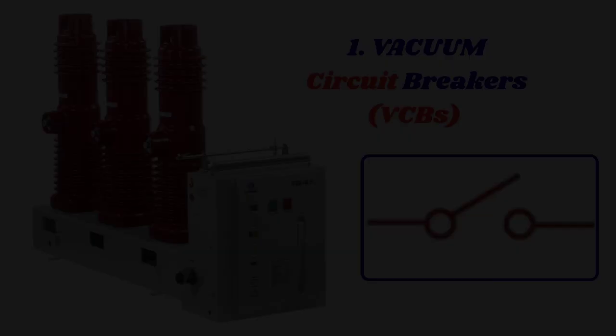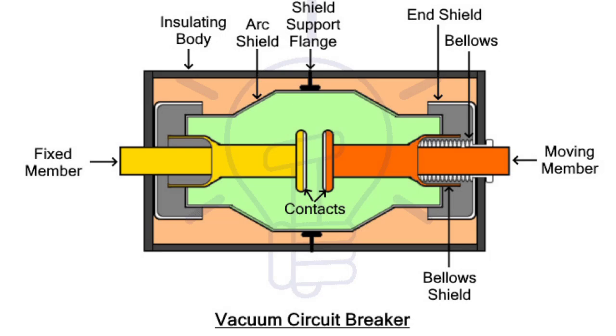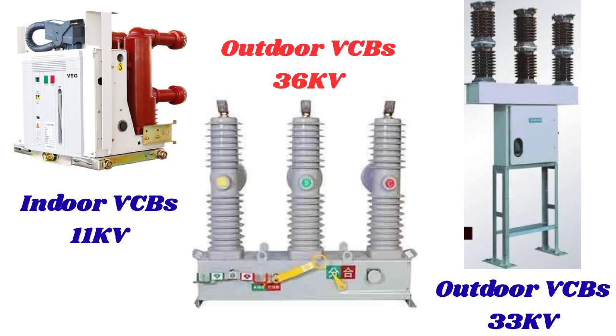The first type is vacuum circuit breakers (VCBs). VCBs are a type of medium voltage circuit breaker that utilizes vacuum technology to extinguish arcs and interrupt electrical currents. They operate by separating contacts within a vacuum chamber, creating an arc when a fault occurs. The vacuum environment allows for rapid extinction of the arc due to the absence of any gas or medium that could sustain it. The vacuum's high dielectric strength enables quick recovery of insulation after the arc is interrupted. They are typically used in medium voltage systems up to 38 kV, though some can operate up to 72.5 kV.